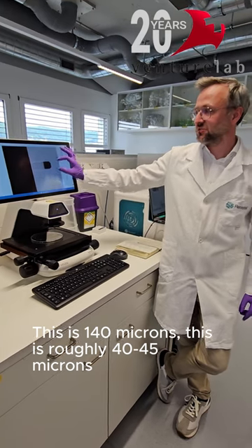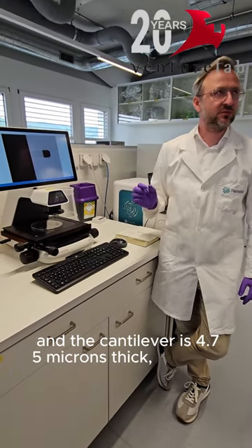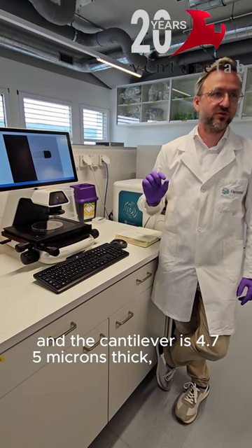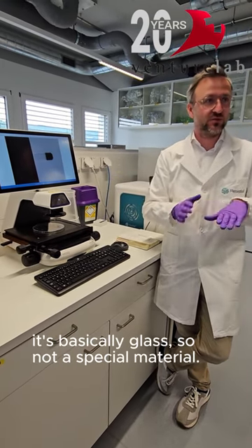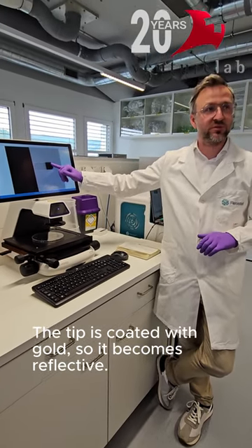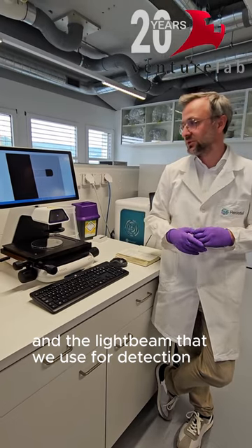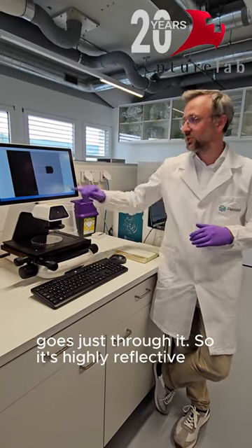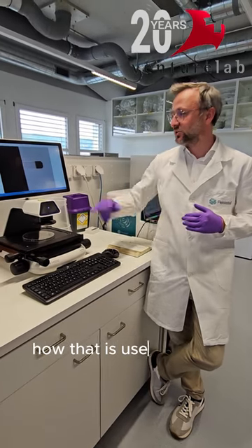This is 140 microns, this is roughly 40-45 microns, and the cantilever is 0.75 microns thick. It's very thin, it's silicate — it's basically glass, so not a special material. The tip is coated with gold so it becomes reflective; otherwise it would be glass and the light beam that we use for the detection goes right through it. So it's highly reflective, and I'll show you later in the device how that is used.